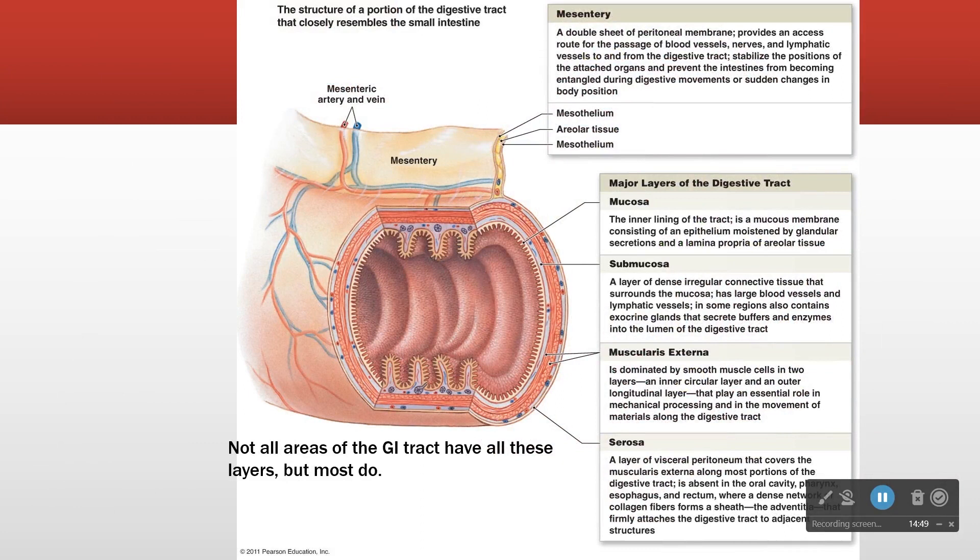The mesentery kind of hangs from the posterior abdominal wall. It's a two-layer structure, continuous with the serosa. And then as we go from serosa inward, we have our longitudinal layer, our circular layer, submucosal layer, and mucosal layer.